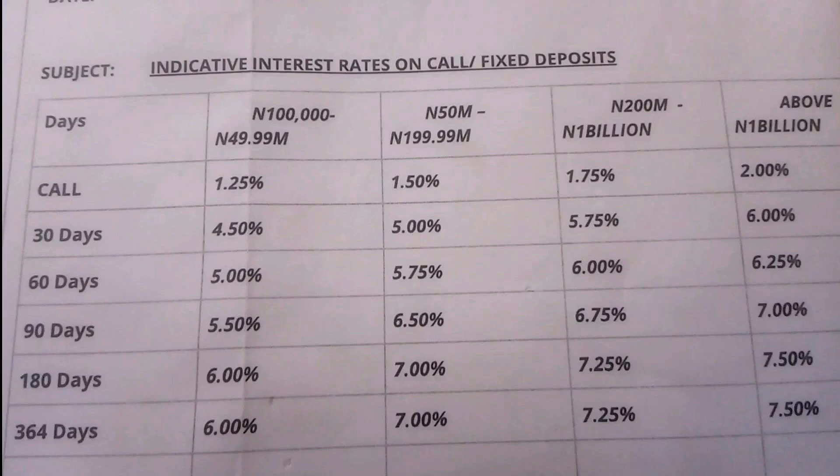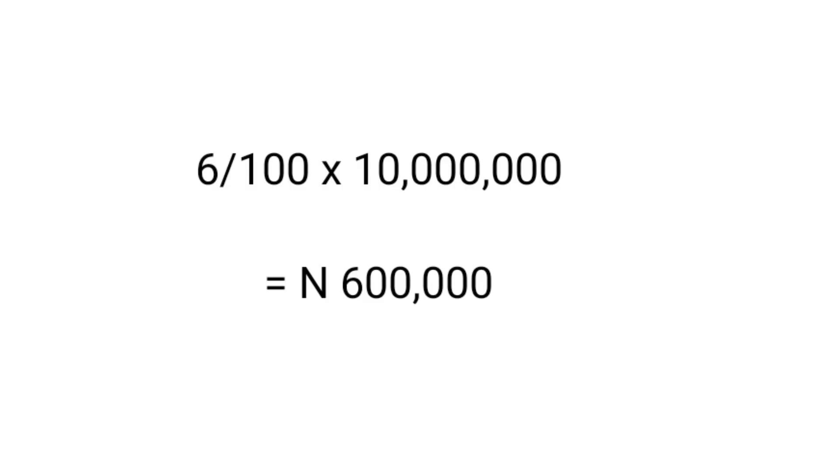So let's take a look at the actual fixed deposit interest rates from three banks in Nigeria. The first bank we're going to look at is Zenith Bank. As you can see, these are the interest rates as of January 2023. The interest rate for 12 months — that's 364 days — is 6%. So to calculate our fixed deposit return for 10 million Naira: 6 divided by 100 times 10 million gives us 600,000 Naira. If we put our money in fixed deposits in January 2023, we would have made 600,000 Naira.